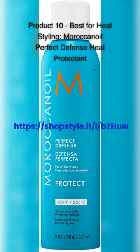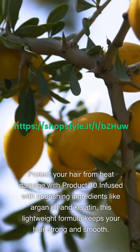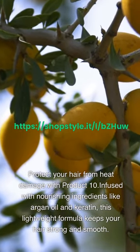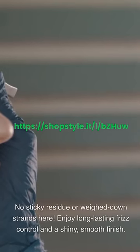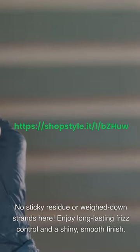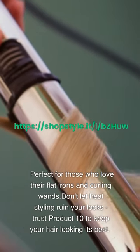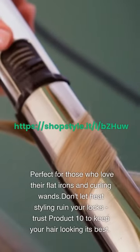Product 10 – Best for Heat Styling: Moroccan Oil Perfect Defense Heat Protectant. Protect your hair from heat damage with this product. Infused with nourishing ingredients like argan oil and keratin, this lightweight formula keeps your hair strong and smooth. No sticky residue or weighed-down strands. Enjoy long-lasting frizz control and a shiny, smooth finish. Perfect for those who love their flat irons and curling wands. Don't let heat styling ruin your locks — trust this product to keep your hair looking its best.